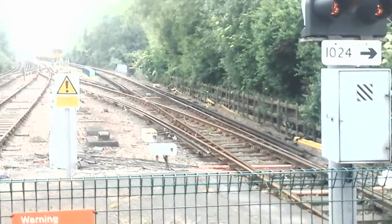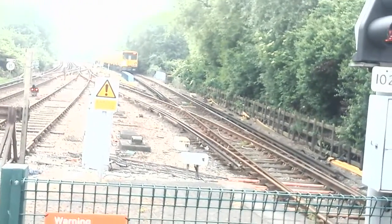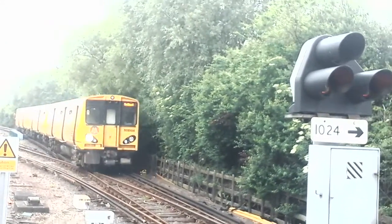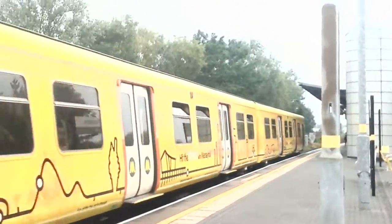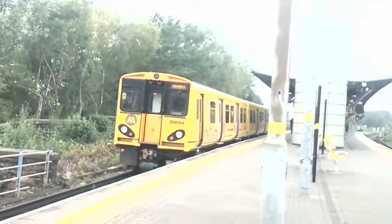Now arriving in we have the 1315 Merseyrail service to Southport, formed of 508104. I love that sound — one of the bogeys.